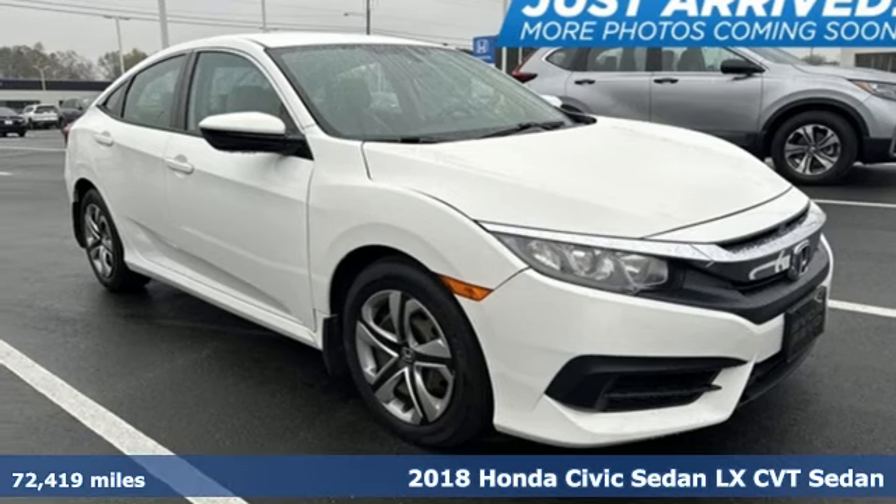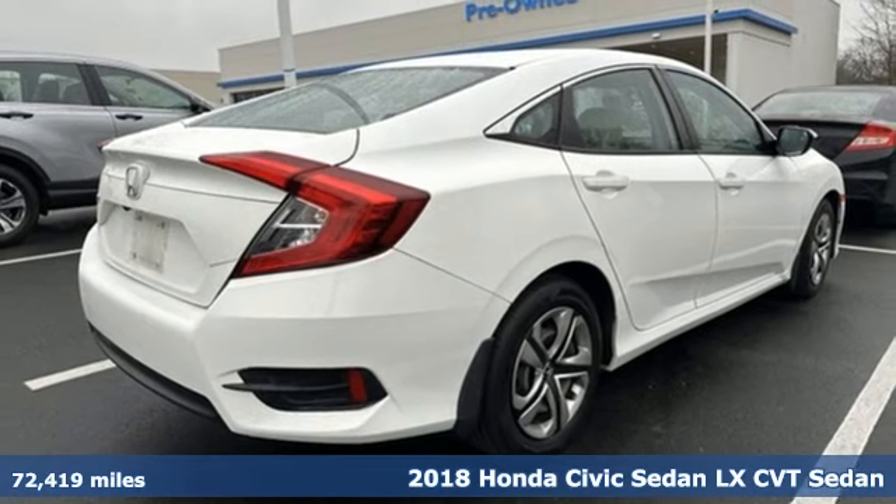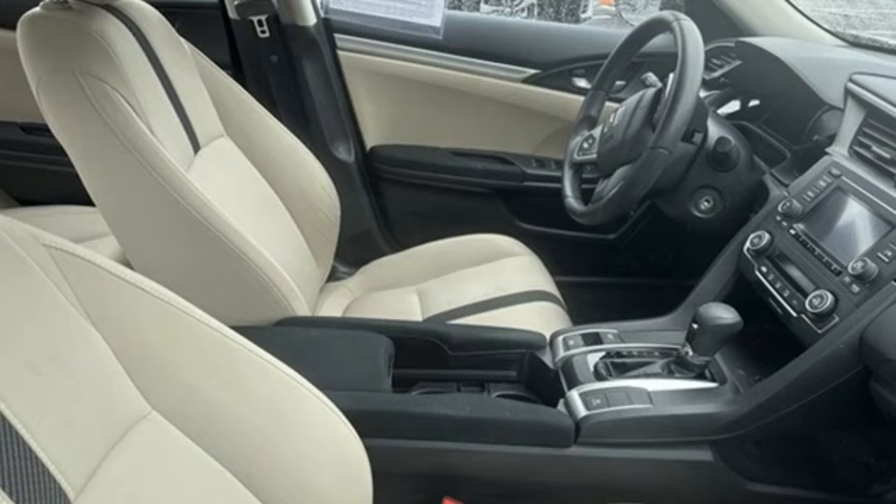It's a 2018 Honda Civic Sedan. The energetic Civic makes the destination less important than the journey. It boasts an impressive list of features like these.